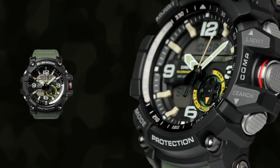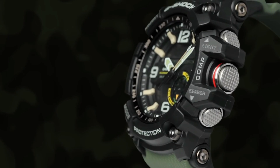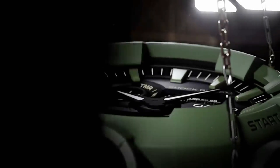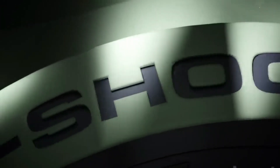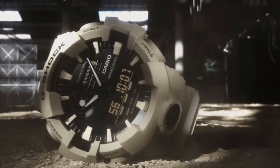While timekeeping technology continues to advance, there's one brand that has consistently set the bar for durability, functionality, and style: G-Shock. Join us on a journey to explore the latest and greatest G-Shock watches, a testament to innovation and rugged elegance.